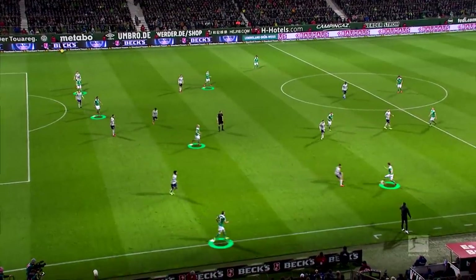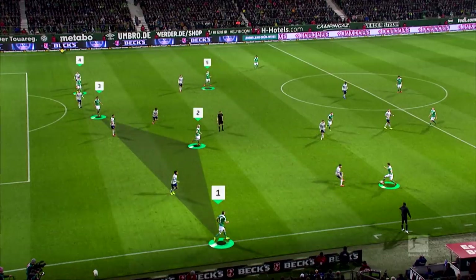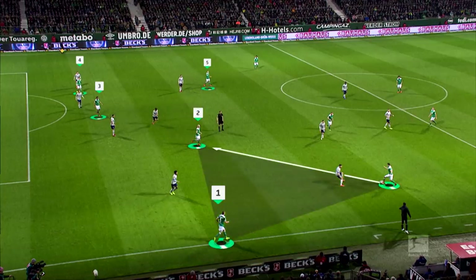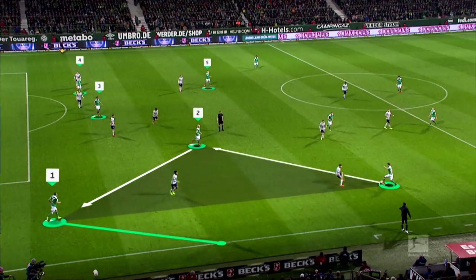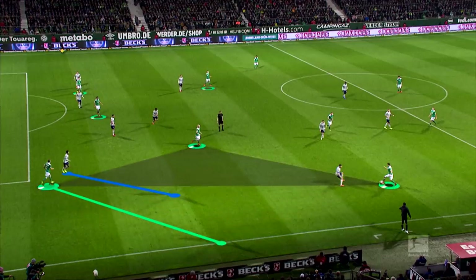But there's a system behind Bremen's prolific form. Werder's attacking play sees many players forming triangles in their opponent's half. They have more than one option to combine their way through the lines. Bold possession play makes it hard for their opponents to defend.